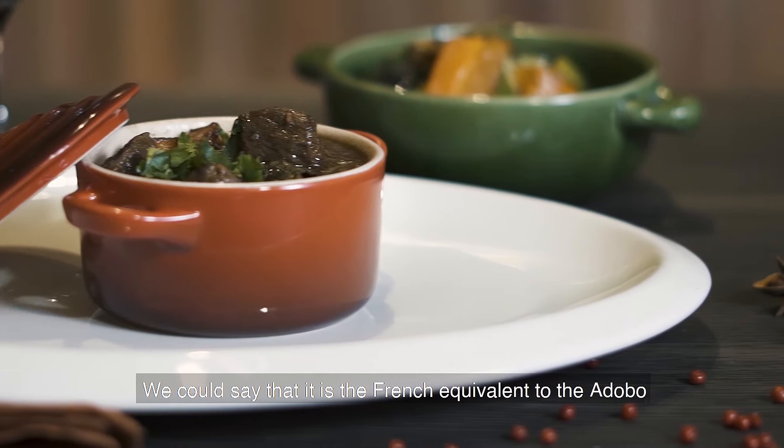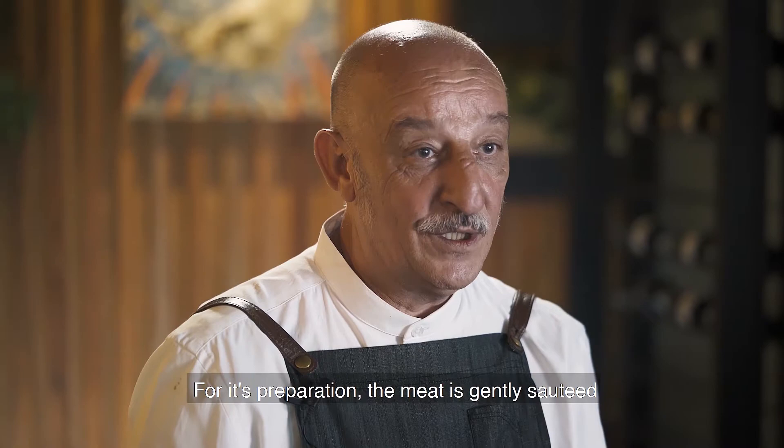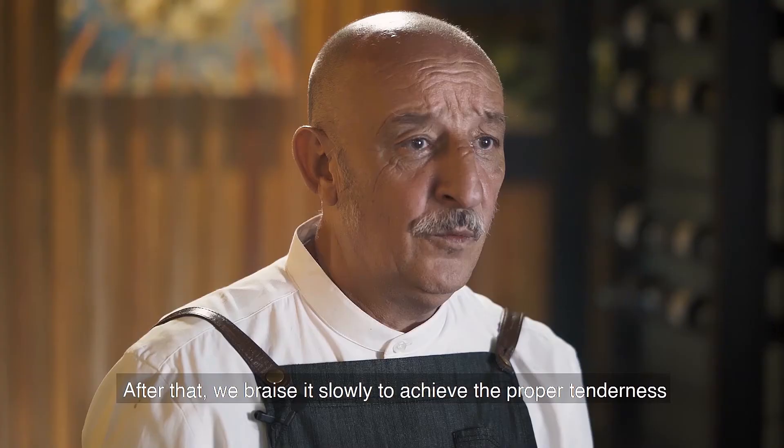We could say that it is the French equivalent of the adobo in the Philippines, a dish part of the national folklore. For its preparation, the meat is gently sautéed to a golden brown shade, then drenched with red wine, usually a Pinot Noir from the Burgundy region too.